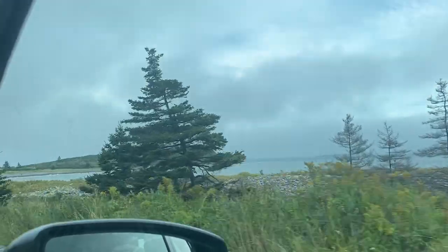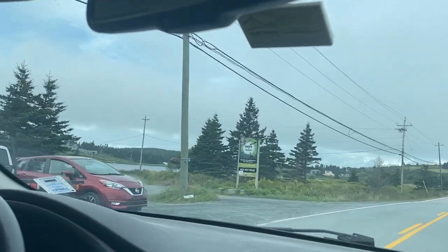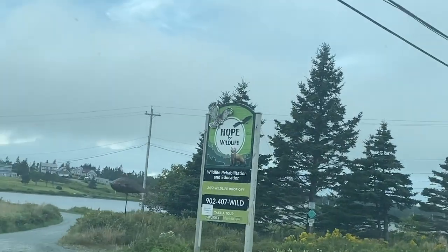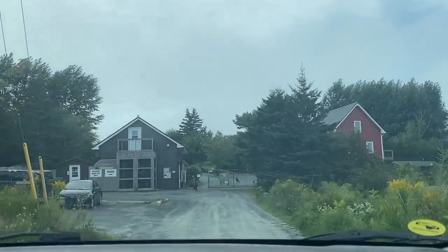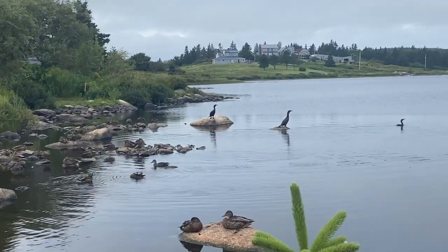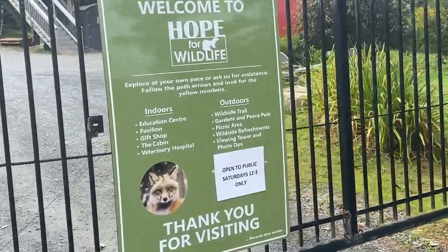We're taking a break from the usual topic of reptiles today and arriving at Hope for Wildlife, which is located in Seaforth in the eastern shore region — a short drive from Emma's place. The property alone is beautiful and is open to the public every Saturday if you ever want to come visit yourself.